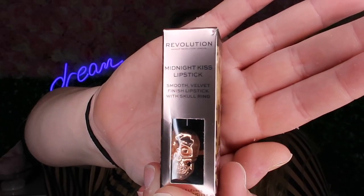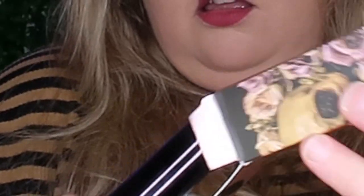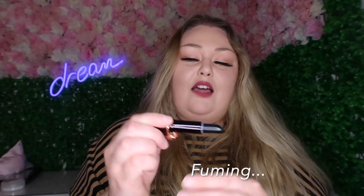Some days I just don't want to use scrubs or nose strips. I only use a nose strip once a week and scrub every two to three days because my skin can't handle it. This is called Midnight Kiss lipstick - smooth velvet finish lipstick with a skull ring. Any weird looking lipstick and I'll buy it! When I saw the advert it was jet black. It doesn't have a scent. And this is a little ring - how cool is that? I love how it's got a little skull on top.